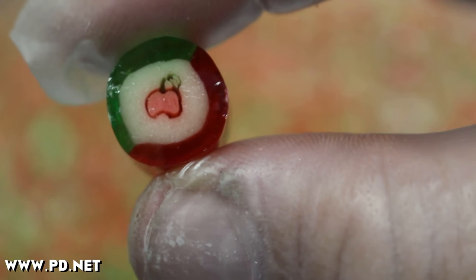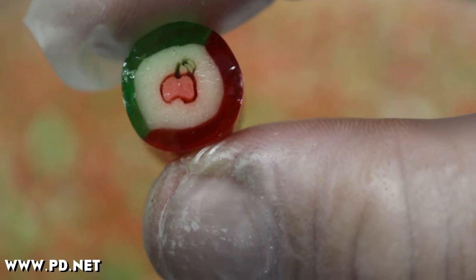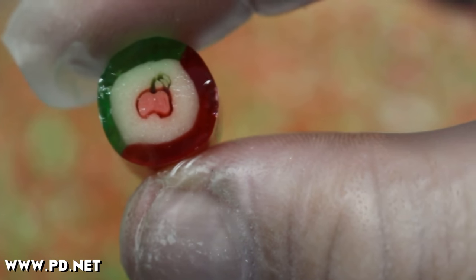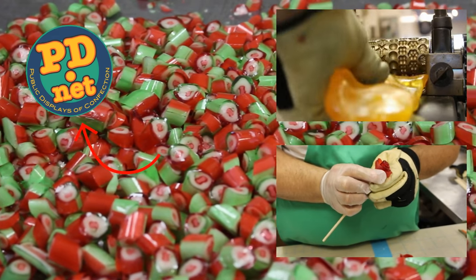Thank you for coming by. If you ever make it to Tallahassee, Florida, you can see us make candy in person. If you just want to try our candy, we sell it online at www.pd.net.